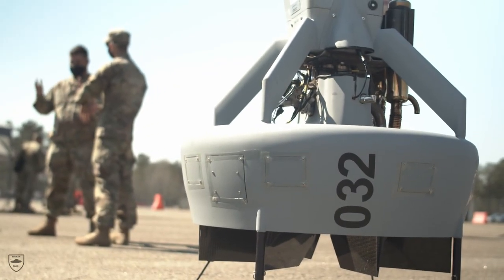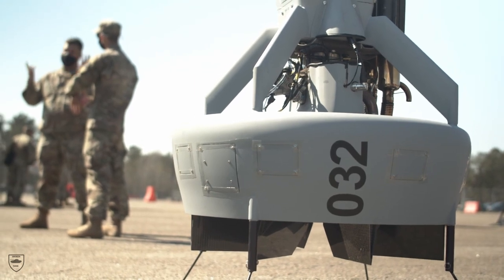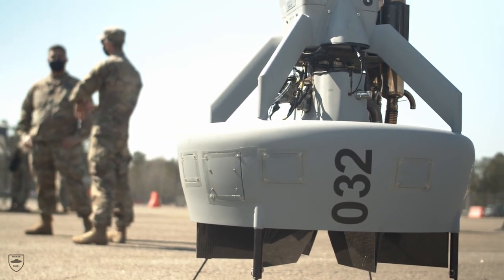Propelled by a single ducted, thrust-vectored fan, it takes off and lands in the style of a SpaceX rocket.